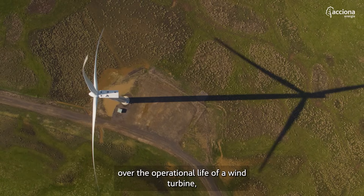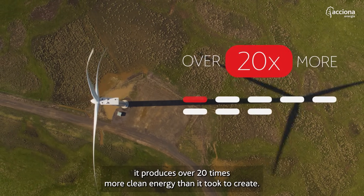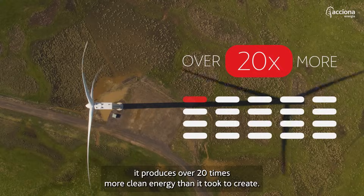Over the operational life of a wind turbine, it produces over 20 times more clean energy than it took to create.